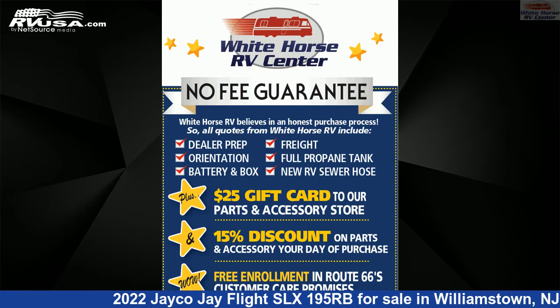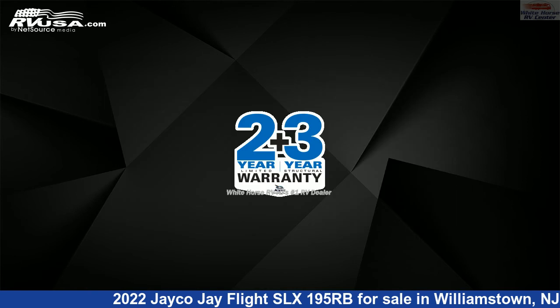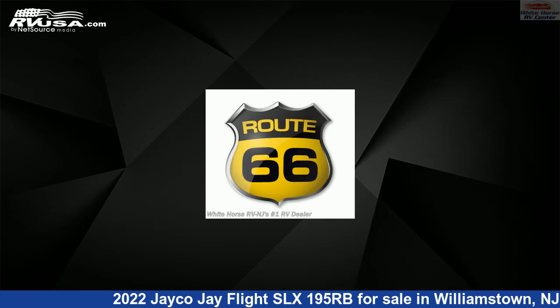This new Jayco is 21 feet 10 inches in length and features a modern farmhouse interior, sleeps 3, LP detector, CO detector, air conditioning, smoke detector, and 20 gallons fresh water capacity. The floor plan layout of this travel trailer features a front bedroom, mid-kitchen, and rear bath.